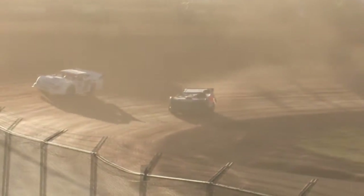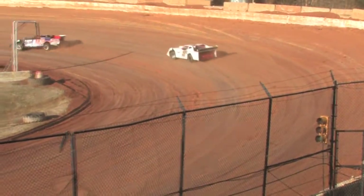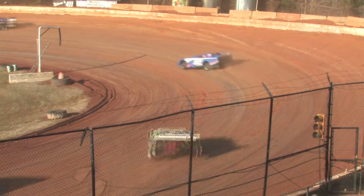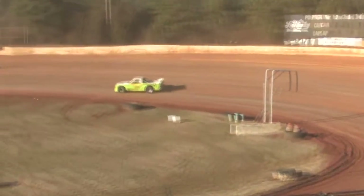Now Booger Brooks comes up on a lap car — the 7 of Tony Wilson right in his way. Track officials saying move over, the leader is here. Coming to the flagman stand, nine laps down. Booger Brooks your leader, way on back Robbie Comer trying to make up ground, Justin Winters holding on to the third spot.